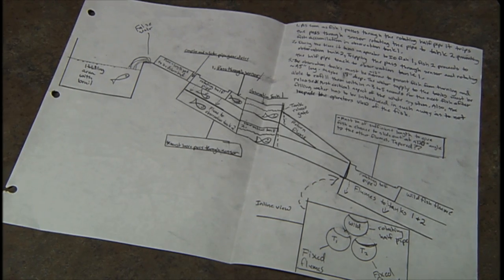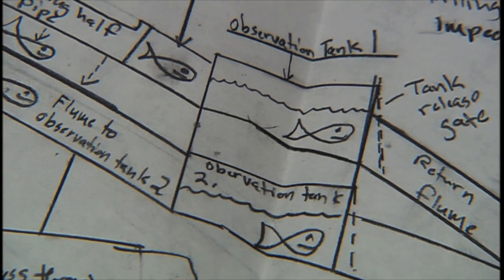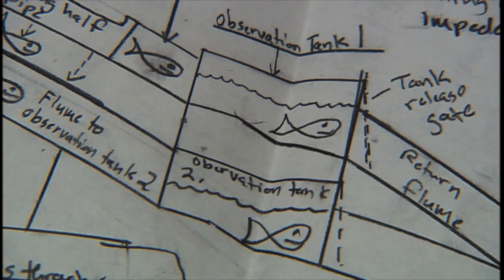We had a meeting with all the fish agencies, and we were talking about the design for a new sorting and trapping facility. They were very adamant that they would like us to not handle fish, and nobody really knew how to do that. So it came to me after the meeting, and I started sketching out some ideas, and after a couple hours I came up with one that I thought had the attributes that would allow us to sort fish without handling them, and I was excited.